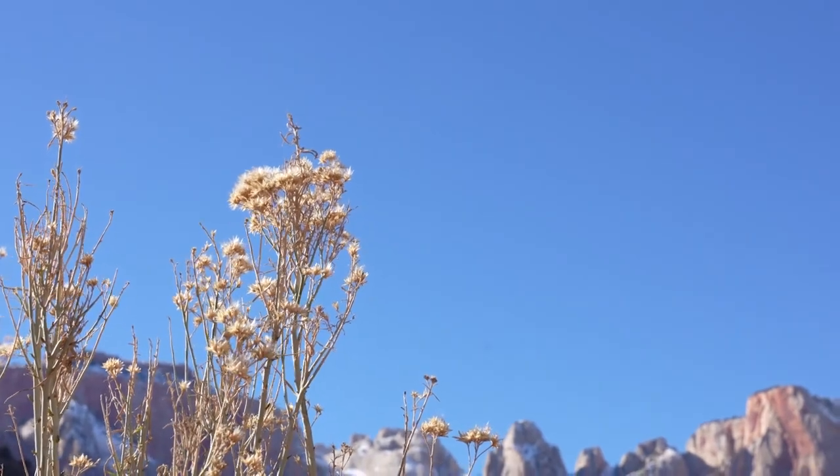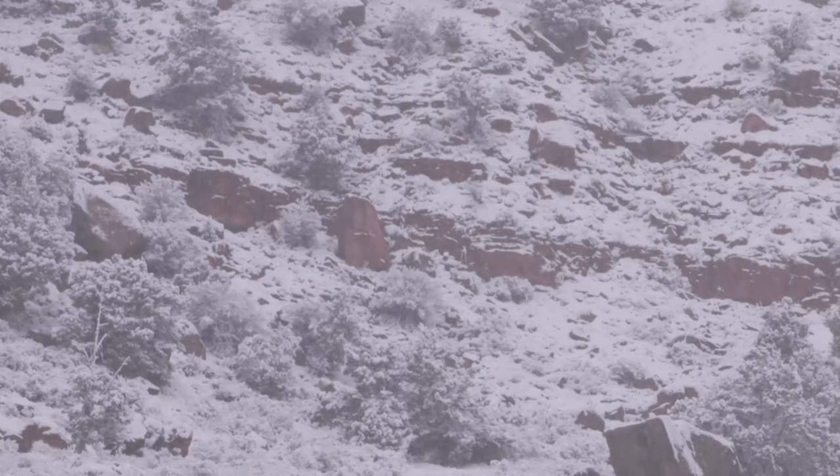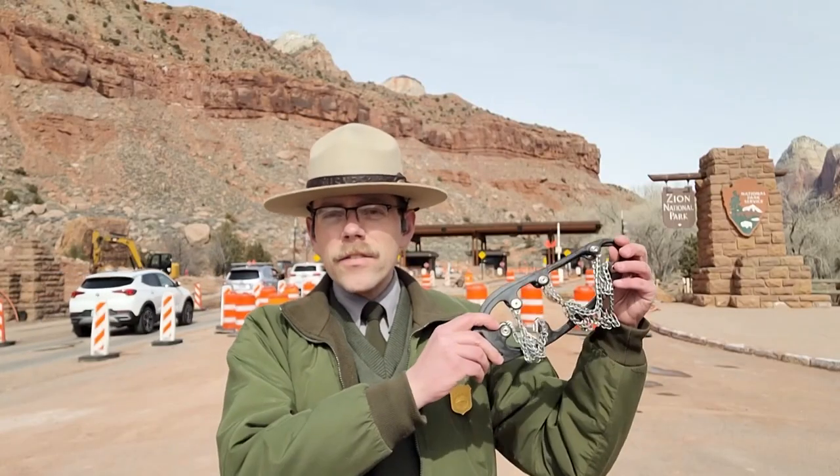And third, know before you go. Be sure to check the forecast before you come to the park so that you know what kinds of conditions you might encounter. Dress in layers for the winter weather, and bring season-specific equipment that's going to help you have a happy, healthy visit. That means bringing things like traction devices, and always drink plenty of water. We're looking forward to welcoming you to Zion National Park this and every weekend.